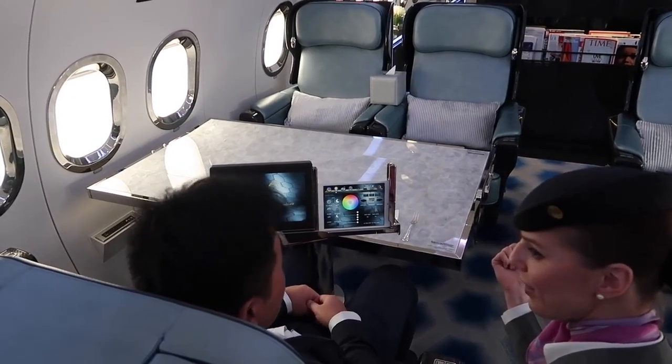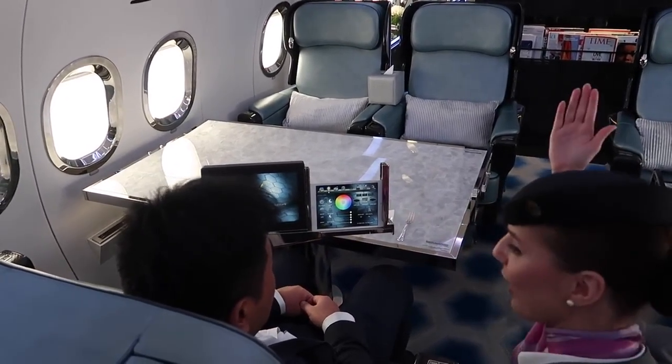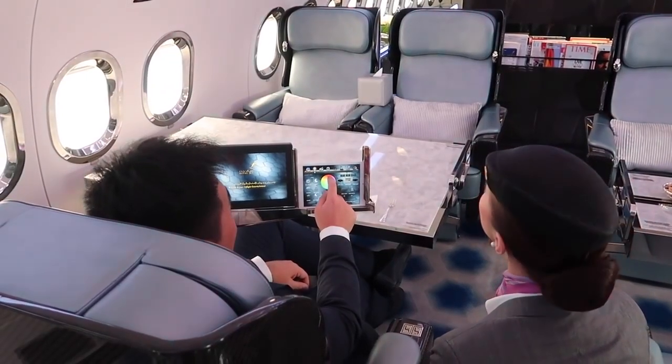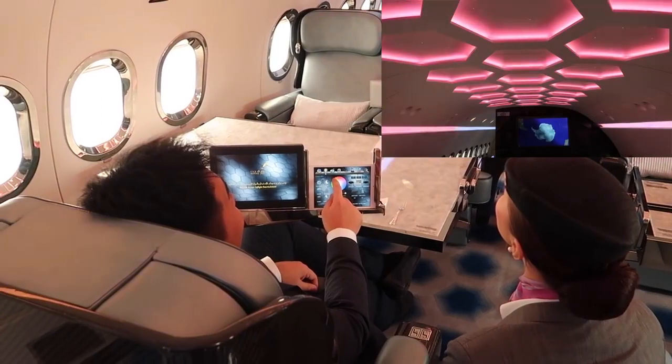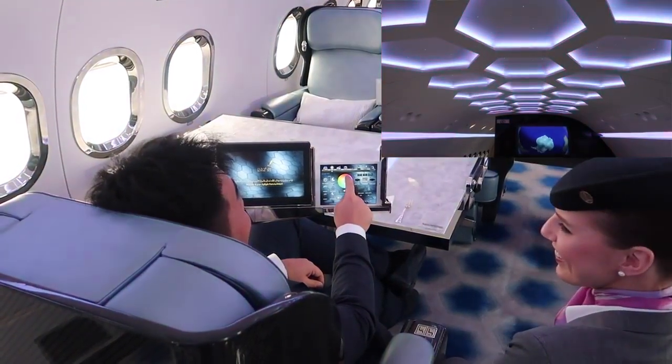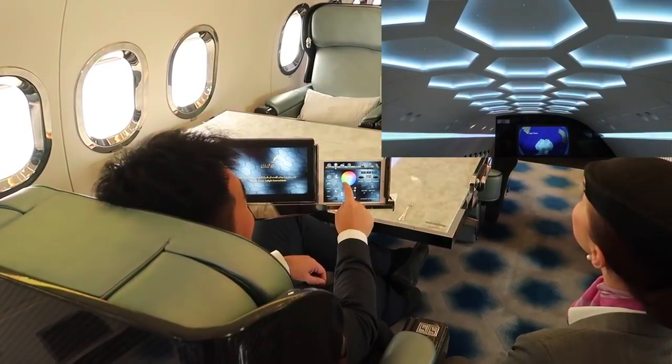Mr. Sam, this is your personal iPad to control the mood lights in the cabin. So let me click — I'm going to choose a really cool color. Red. Oh my gosh, look at my hand! My hand is just drawing a circle and the mood light is changing. It's really, really cool.